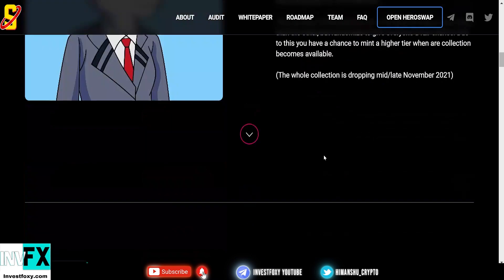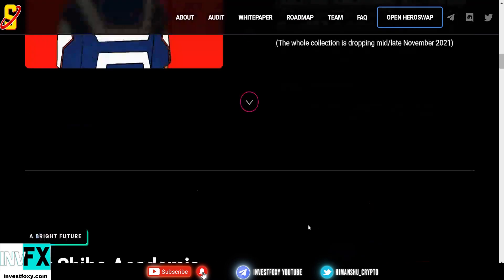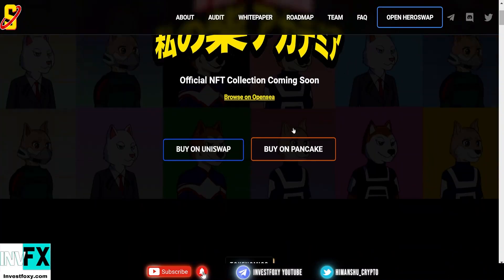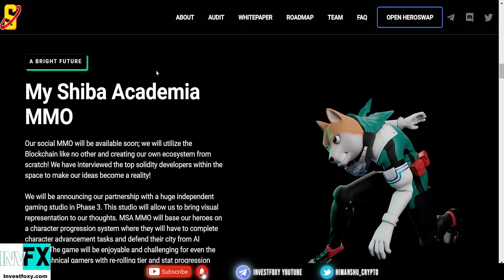So digital NFT heroes — Shiba Heroes NFTs — they're launching 25,000 uniquely programmatically generated heroes that are redeemable. It's an absolutely good project, and you guys know that the NFT hype is insane right now. I do see good potential for Shiba Heroes NFT, and this is also going to pump the price of the MSA token like crazy.